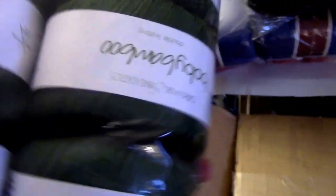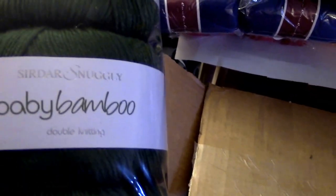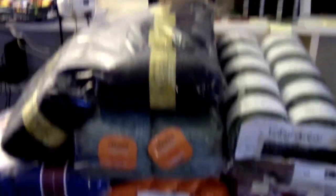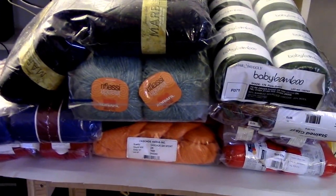And the last one that came in is actually some baby bamboo. Nice. So I'm very excited — a lot of different yarn. You can see it's actually a giant pile of yarn. Like I always say, you can never have enough yarn. Any suggestions, please let me know.